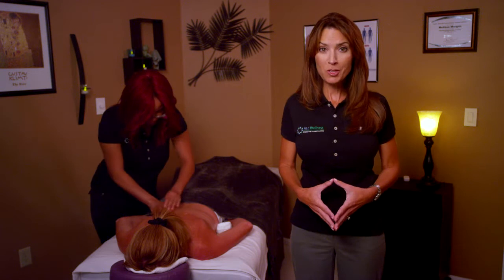Swedish massage is a perfect introduction to massage because it promotes relaxation and doesn't go as deep as a sports or deep tissue massage.